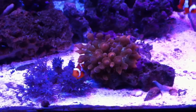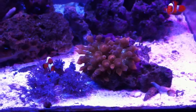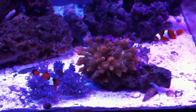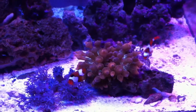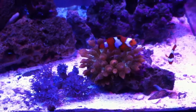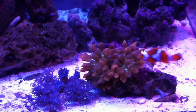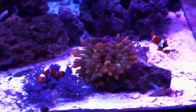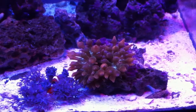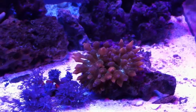Baby clownfish have found their new RBTA. Rose or rainbow, I can't tell. The tips are rose and it's got blue on the very tips. The bubbles fade from rose to orange to green, and the green base has white speckles and streaks in it.